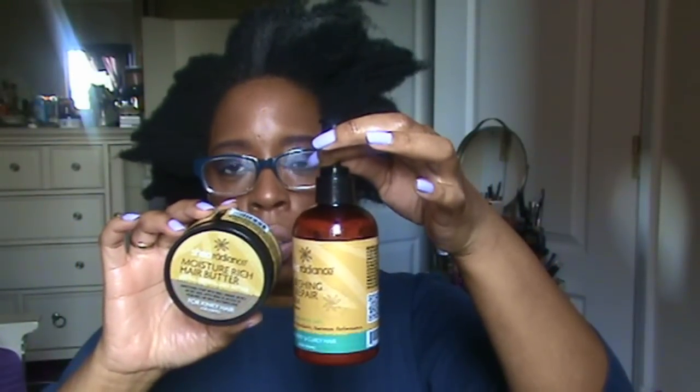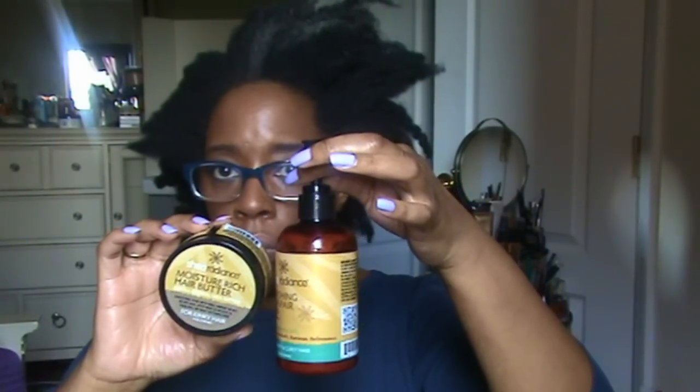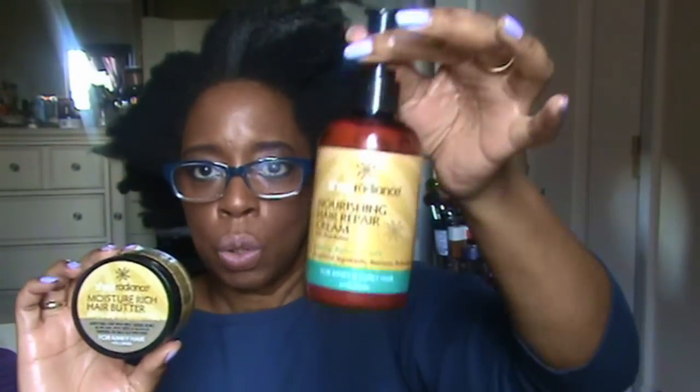I would definitely buy this again, and next time I'd check out their moisturizers too. The Nourishing Hair Repair Cream is called a leave-in, but I also use it as a moisturizer. I just like this stuff. You can find more on their website. I don't remember exactly how much they cost — they weren't very expensive. I bought them Black Friday 2012 and I'm just now finishing them because I started using them, put them down, and came back to using them together.